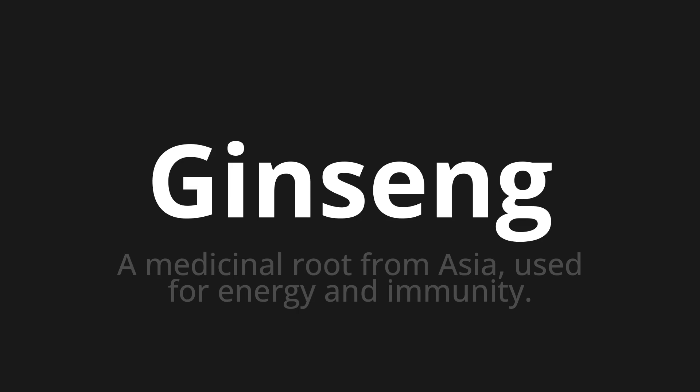One more time. Ginseng. Ginseng. Thank you for joining us on this adventure in pronunciation.